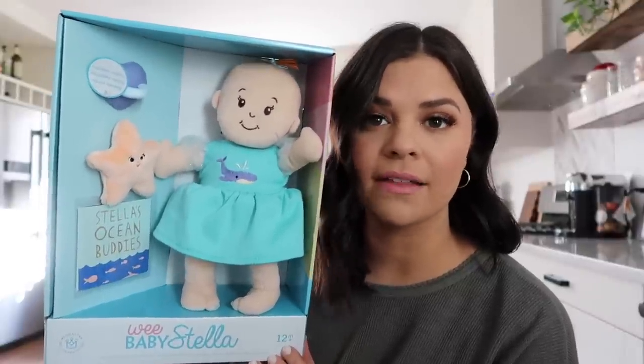I had to get her this Wee Baby Stella doll for obvious reasons — her name is Stella. It comes with a book that says 'Stella's Ocean Buddy.' If you know Stella in real life, you know that she is baby-obsessed. I've never met a child so in love with her baby dolls. Even though we have plenty, I couldn't pass this one up because I knew it would bring her joy.